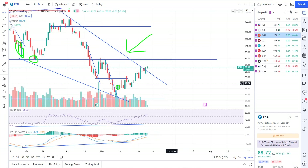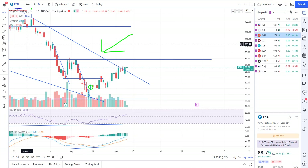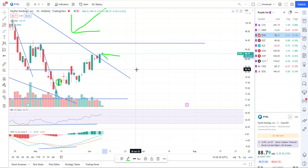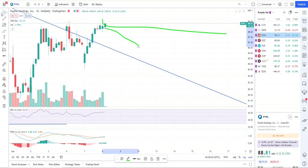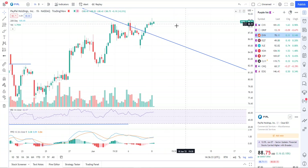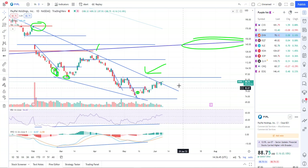Roku is up 11, almost 12% — looking good. PayPal is starting to break out. It has kind of the same pattern as Roku — it's got this bullish falling wedge pattern. The top of the wedge is this trend line right here. On the daily chart we're starting to break out, but it's just not that impulsive, so I don't really like it that much. Looking at the hourly chart, if we can continue higher today and I see more upside, we're going to call this a breakout and a buy signal. It might be pretty obvious by the time this video is out — possible breakout coming on PayPal.